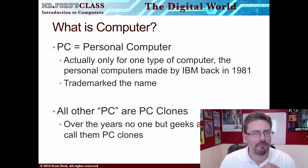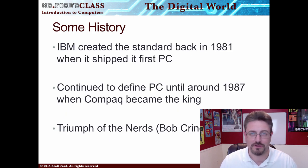I can guarantee you, if you correct your friends and call it a PC clone, they're going to steal your lunch money. So just between us: PC is IBM only. PC clones is all the other computers running Windows. So a little bit of history here.